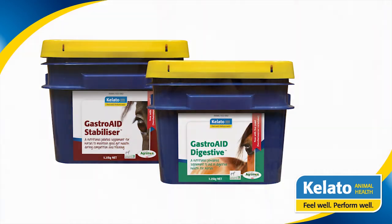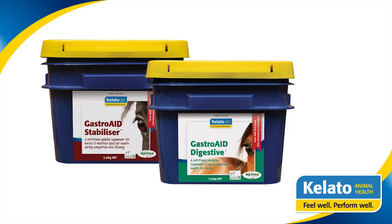Gastro-Aid is a product I truly believe has a place in the diet of any horse or pony that's under any sort of stress. That can include those that are racing or competing, travelling often, or mares and foals that are stabled. I would also recommend it when your horse is ill, particularly if you're using anti-inflammatory painkillers.